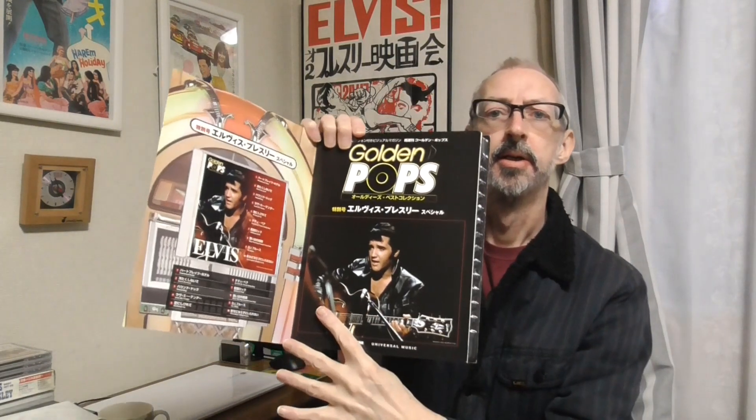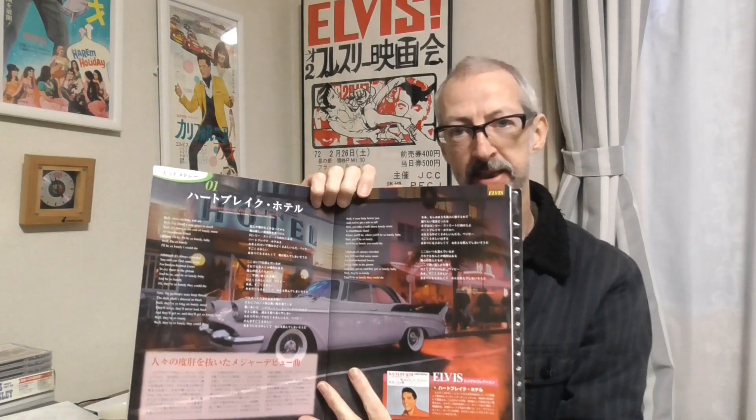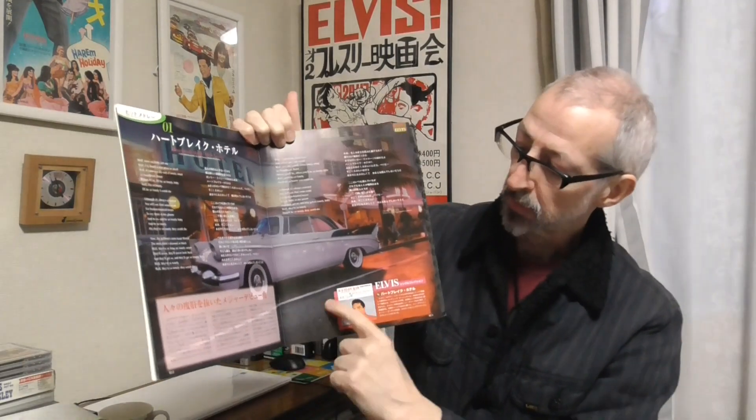The next thing I'd like to show you is this magazine with a CD attached, called Golden Pops, released in January 2006. You can see some Japanese single artwork — these are some of the songs on the CD. The magazine gives you lyrics for each of the songs in English and Japanese, and then gives you the Japanese single artwork. The first track is Heartbreak Hotel, and there are only 10 songs on the CD.